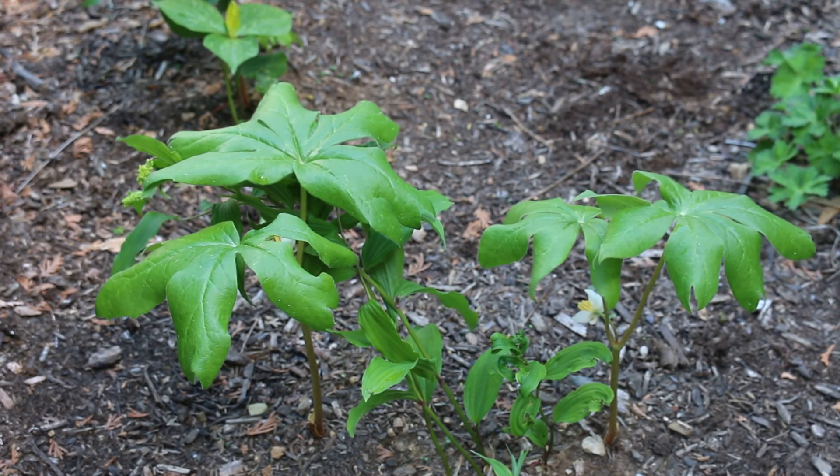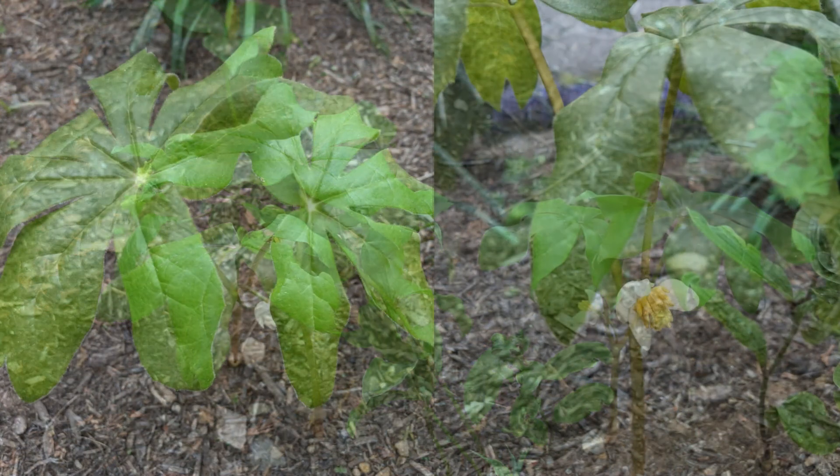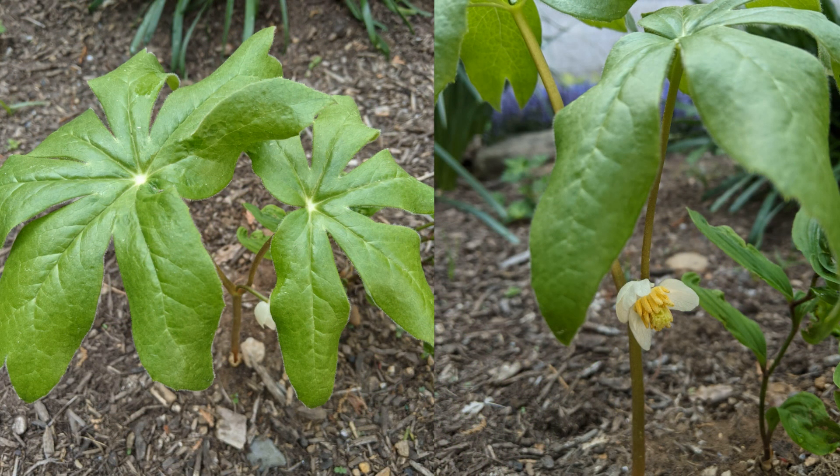Definitely one you should know. Here's a landscape tip: excellent for naturalizing in woodland settings, wild or native plant gardens.